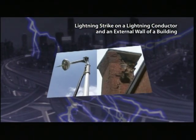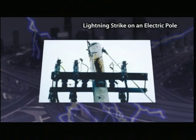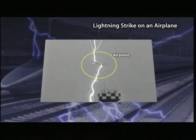Effective lightning countermeasures are required in all fields — not only homes, offices, and plants, but also the so-called lifelines: electricity, water supply and gas, traffic, finance, and medical arenas.